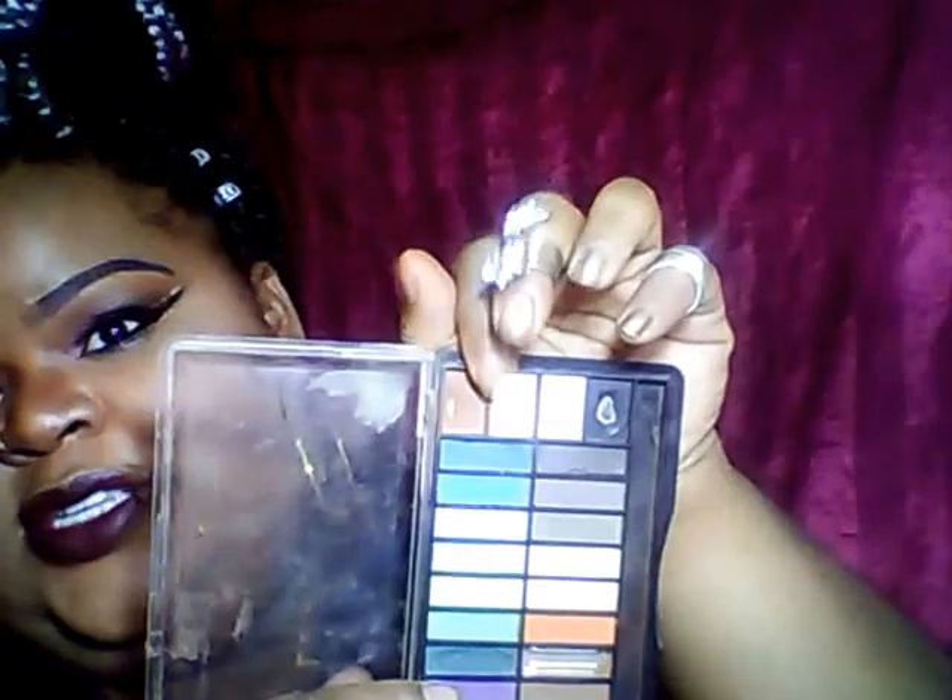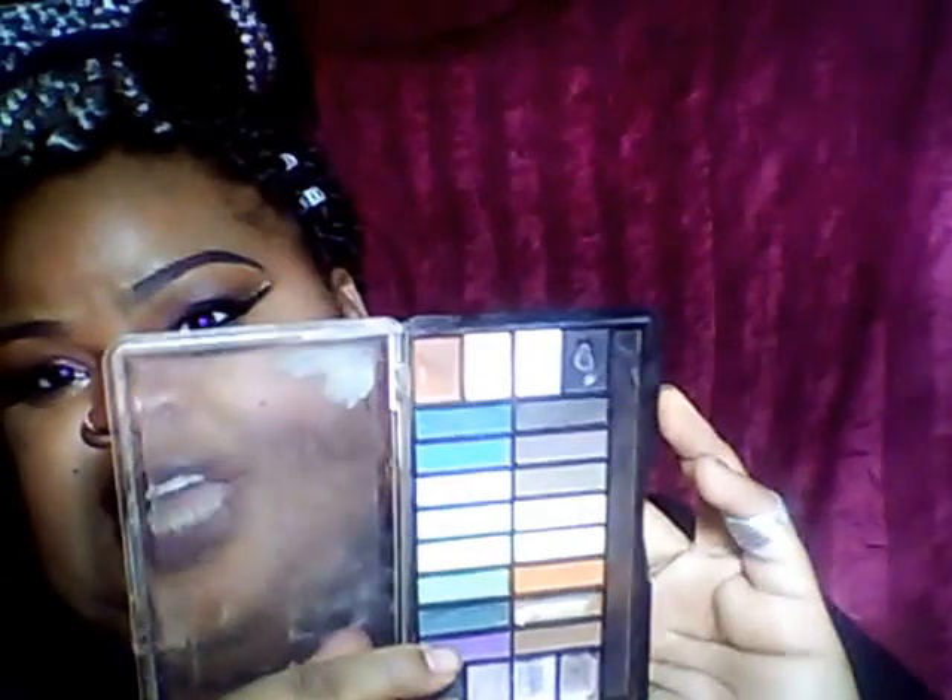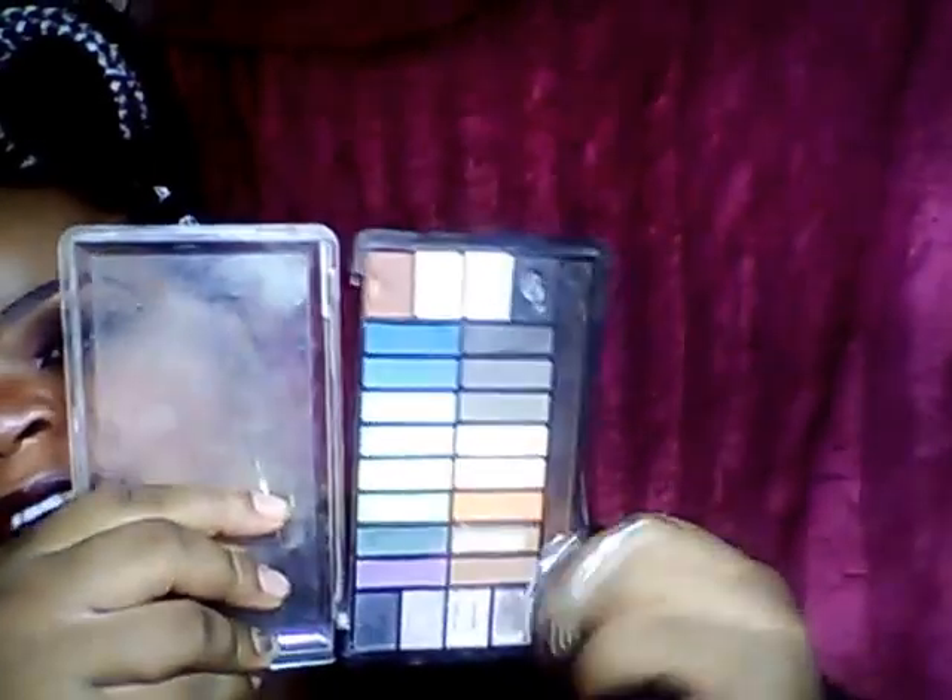This is what the palette looks like. This palette is all matte colors — nothing but matte colors — and I love it because I love matte. My favorite one I always go to is this one right here. I always use that for a transition color. The ones I used to love so much, I used them all up. Don't judge my palette — it's falling apart, I know, but I've had it for a long time.